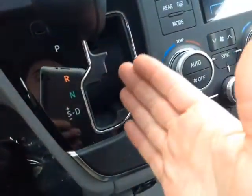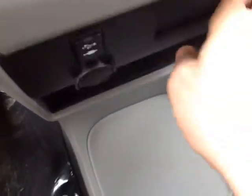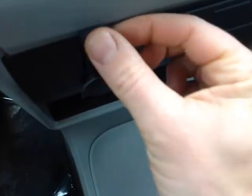Cruise control, gated shifter with that sequential mode again so you can shift up and down through all the gears, and USB and auxiliary ports here for your compatible music device.